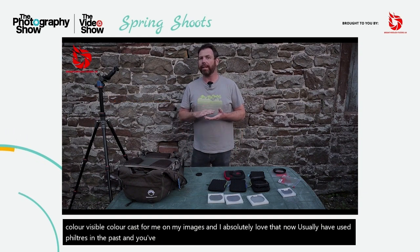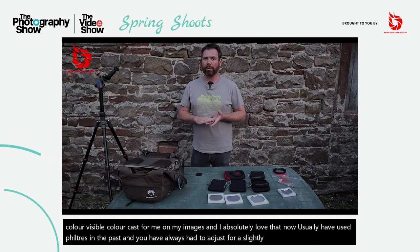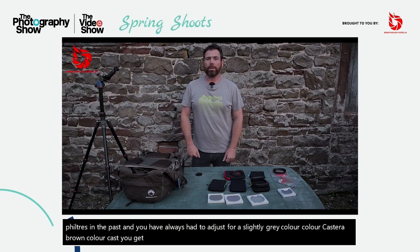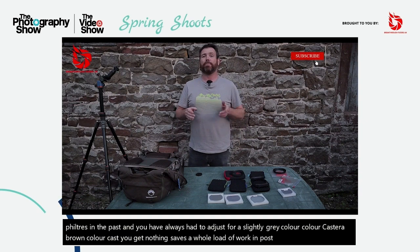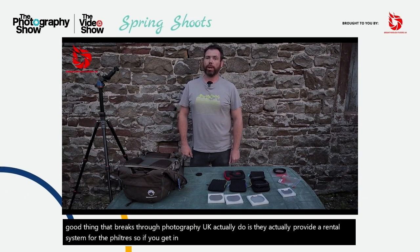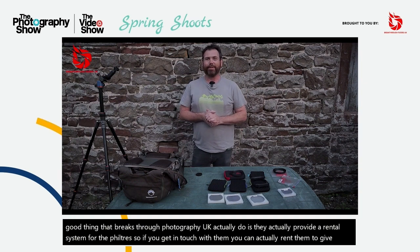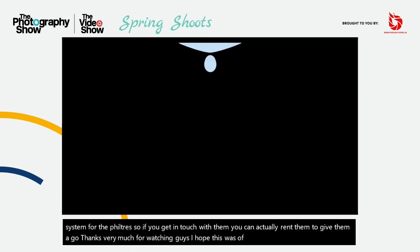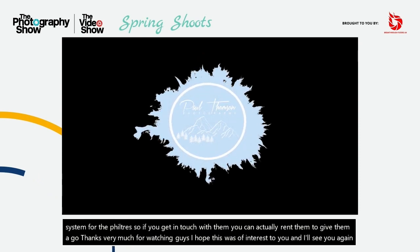Usually I've used filters in the past and you've always had to adjust for a slightly grey colour cast or a brown colour cast — you get nothing here. It saves a whole load of work in post processing. The other good thing that Breakthrough Photography UK actually do is they provide a rental system for the filters. So if you get in touch with them, you can actually rent them to give them a go. Thanks very much for watching guys, I hope this was of interest to you. I'll see you again soon. Take care, bye bye.